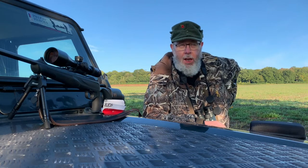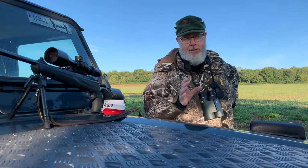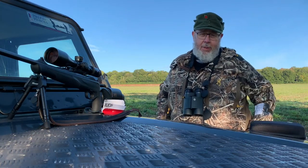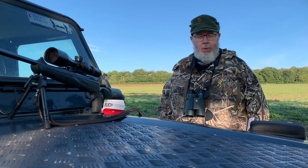He ran 50 yards and then boom, straight down. As it was, it was a heart shot — I was a little low. But I would have never, ever attempted that without something that I could rely and trust on. And that's when the laser rangefinder really brought it home to me.